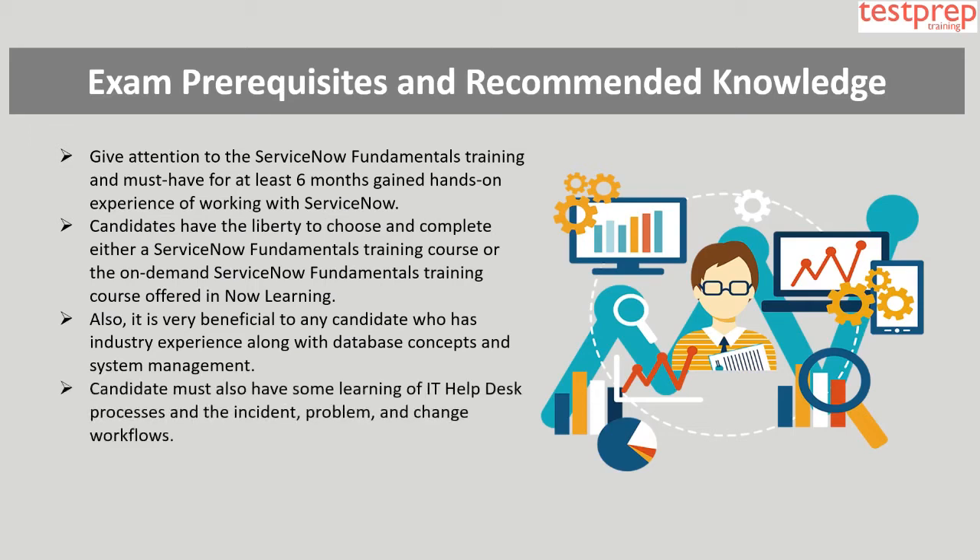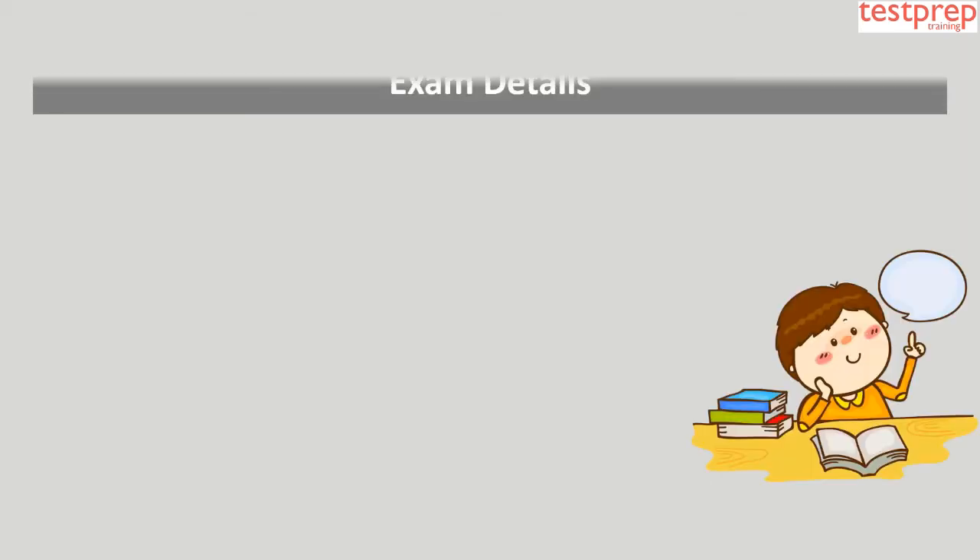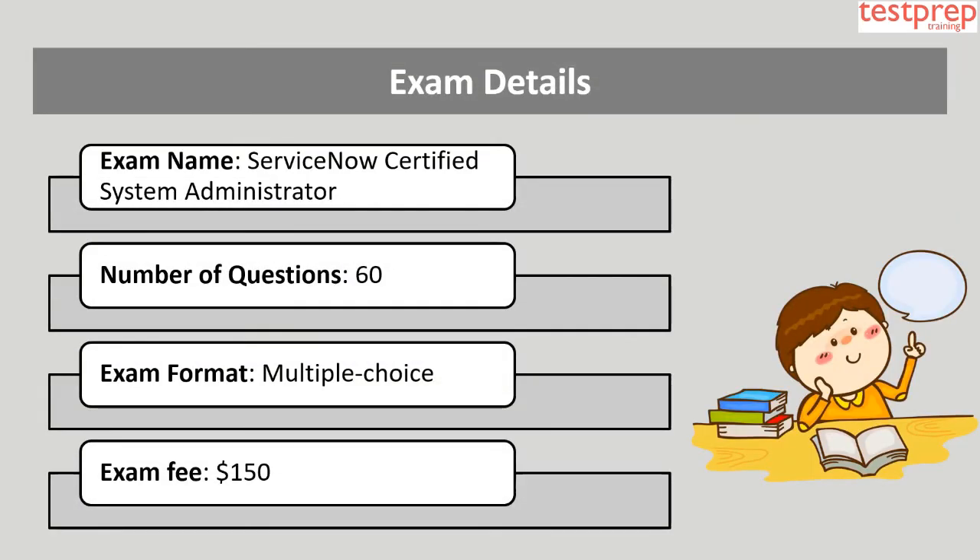It is also very beneficial for any candidate to have industry experience along with database concepts and system management. Candidates must also have some knowledge of IT help desk processes and the incident, problem, and change workflows. Lastly, candidates should have a comprehensive acquaintance with industry terminologies, acronyms, and initialisms.